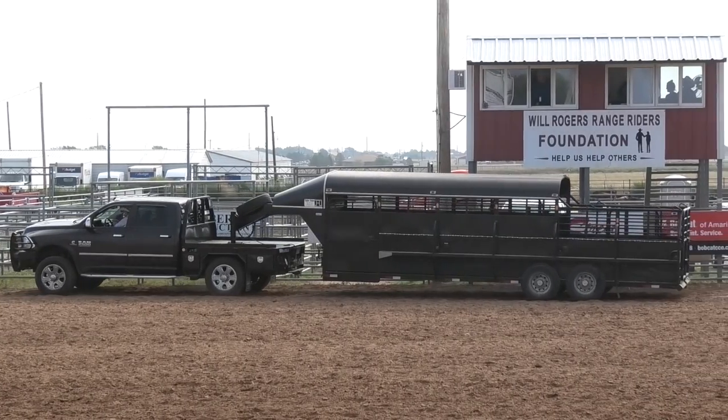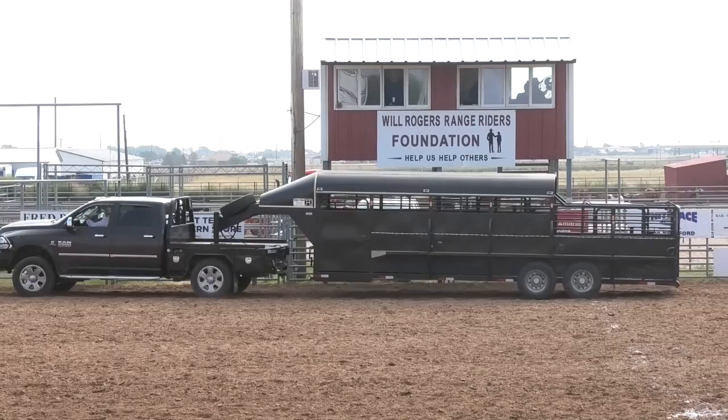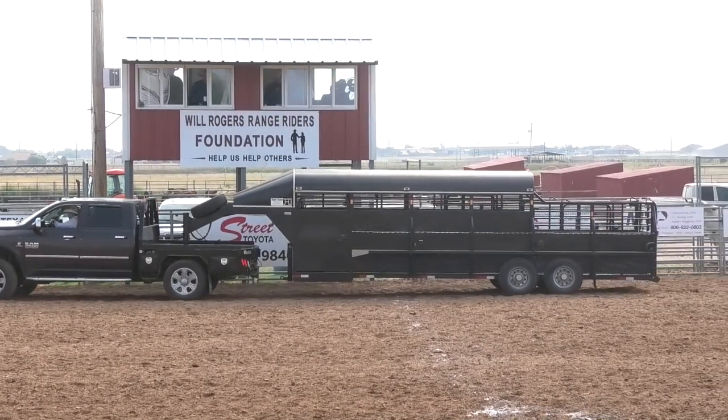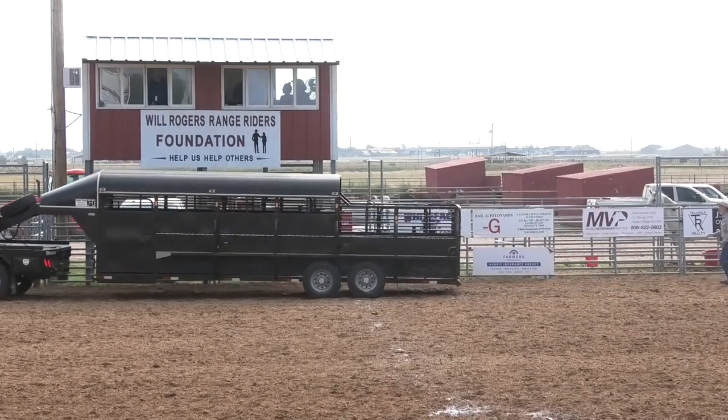We really appreciate Joe jumping in and helping with this event and sponsoring the trailer load right here at the Oliver Saddle Shop Youth Ranch Rodeo, right here in the West Texas Road Trip. Pretty exciting stuff.